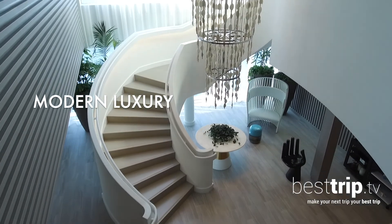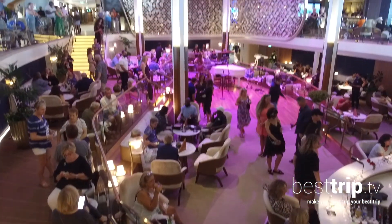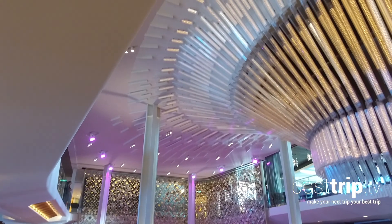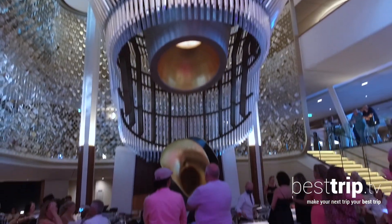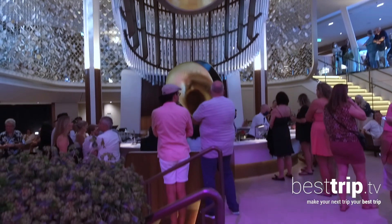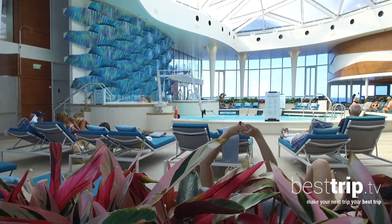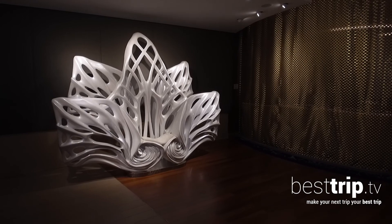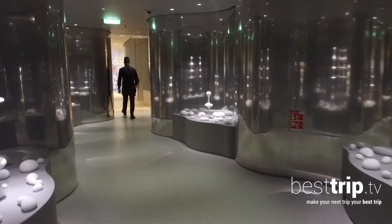I think of the Celebrity Apex as a very stylish design hotel or urban resort at sea. A quick look around and I think you'll agree with me. Let's start at the three-storey Grand Plaza in the heart of the ship, with its spectacular bar that's a natural meeting space and also serves fantastic cocktails. Everywhere you turn on the ship you encounter more awe-inspiring spaces, art installations and venues.